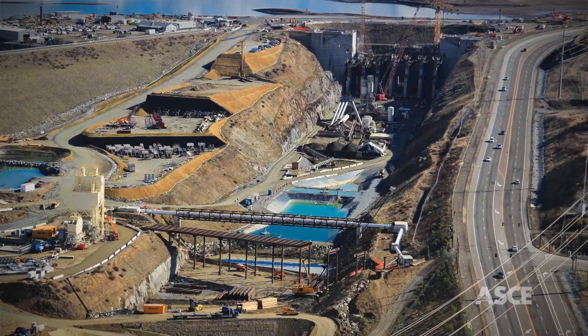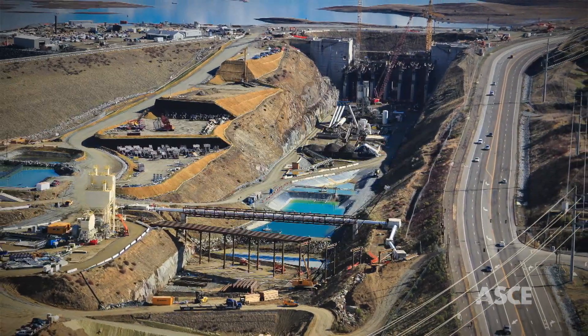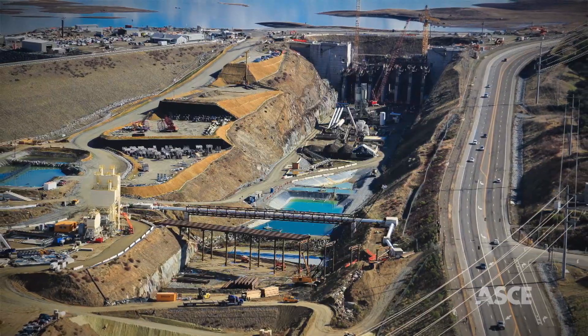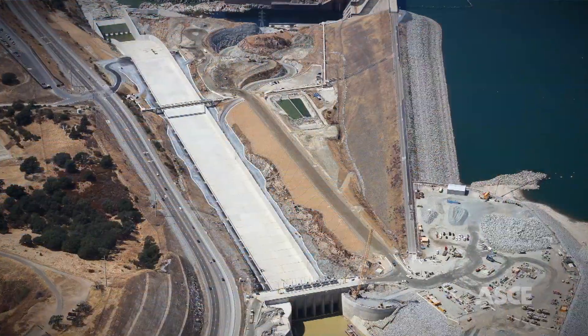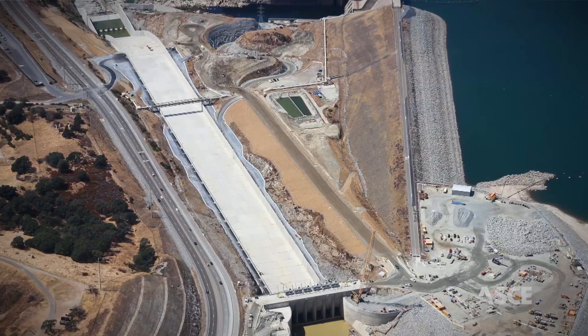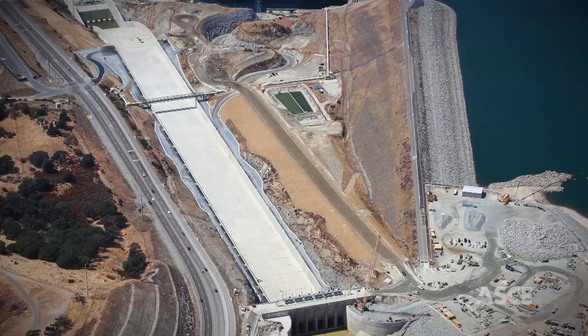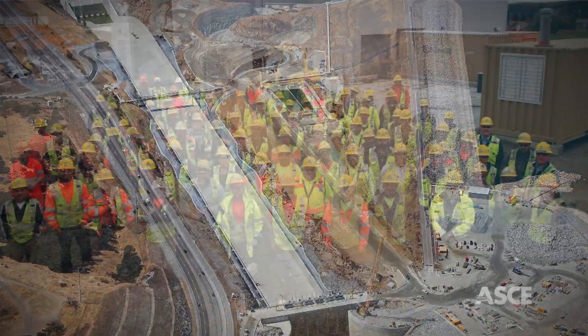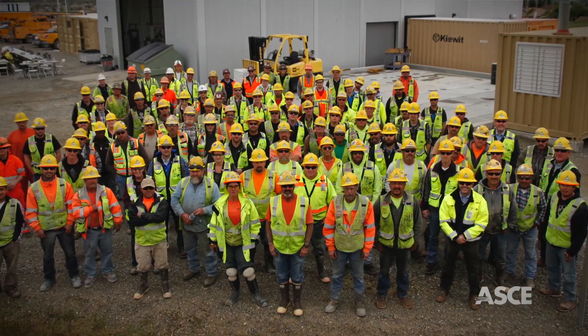A crucial piece of the program was the complex $318 million Folsom Dam Auxiliary Spillway Phase 4 project, which included the construction of a new 4,000-foot long by 180-foot wide emergency spillway adjacent to the dam. A top-flight contractor was needed to complete Phase 4. Enter Kiewit.